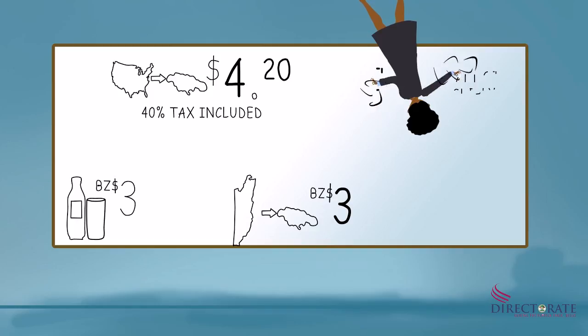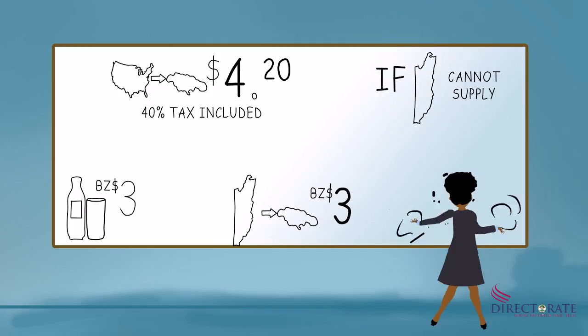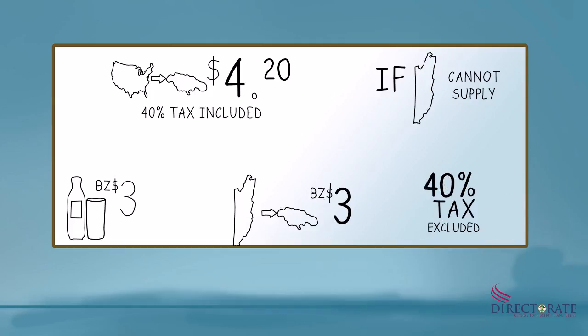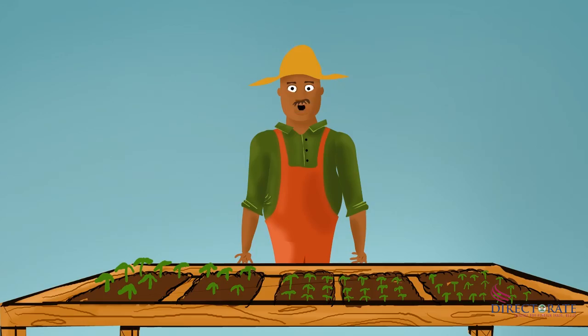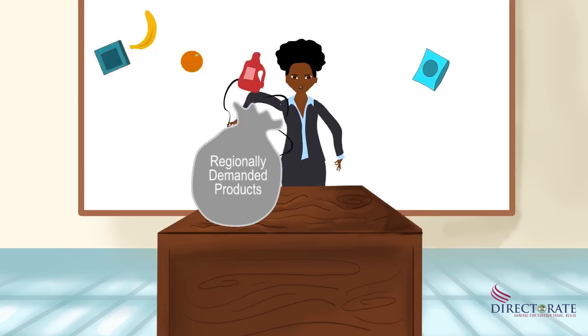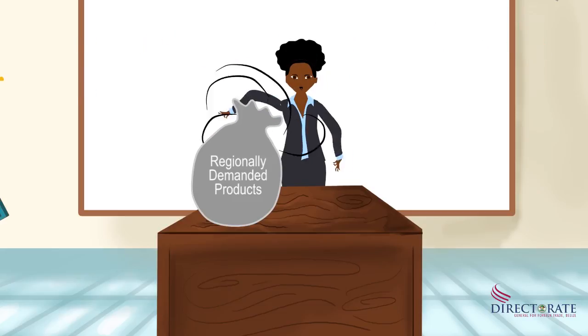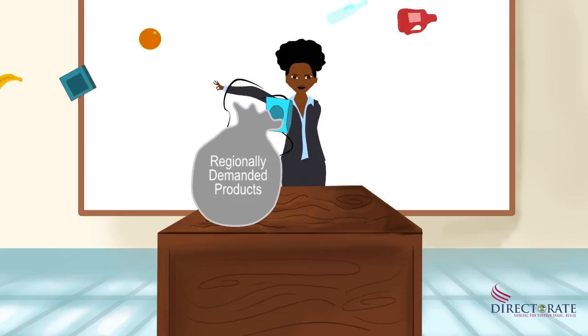The CET suspension mechanism is a way member states can identify opportunities or products that are demanded and not supplied in CARICOM. Okay, what opportunity does this present for me? Well, as a farmer, you can identify what areas of production you can get into.